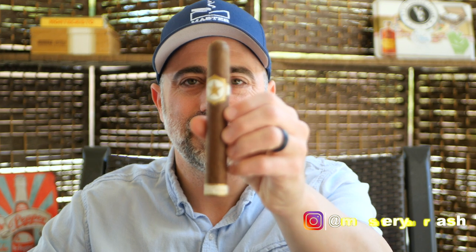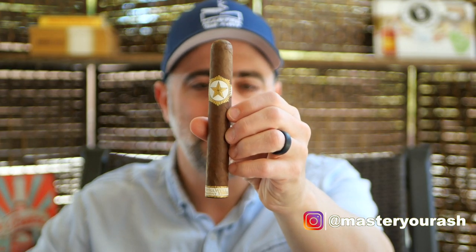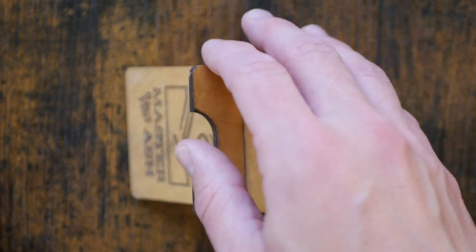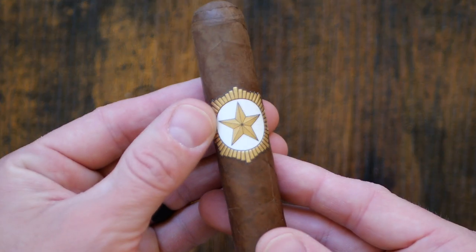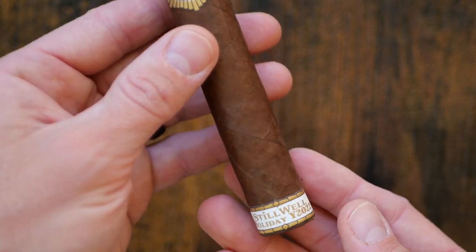Welcome back to Master Your Ash. I'm your host Michael Prisdale, and today I will be smoking the Stillwell Star Holiday 2023 Limited Edition Toro Cigar. The pipe tobaccos coming from Cornell and Diehl are Cavendish, Burley, and Virginia tobaccos, very similar to the number one without the sweetened cap, or Dolce Cabeza, as they wrote in the interview with Steve Saka on Half Wheel on this particular cigar.